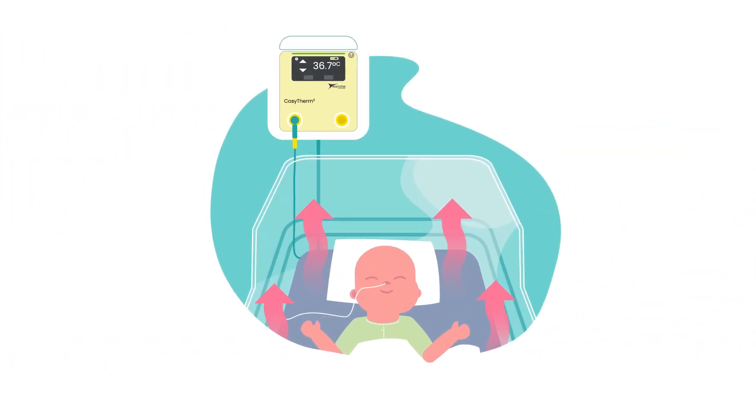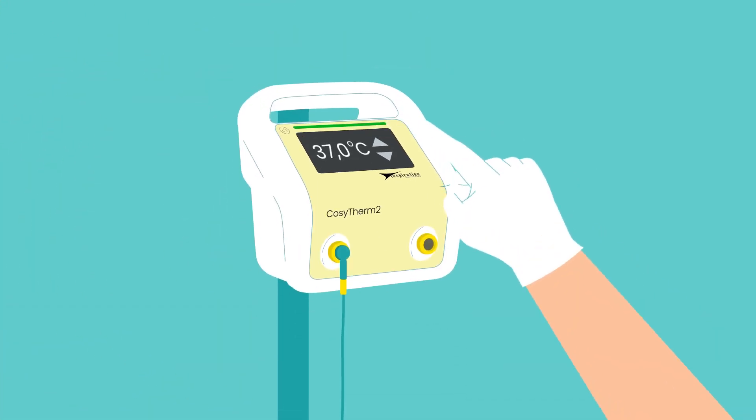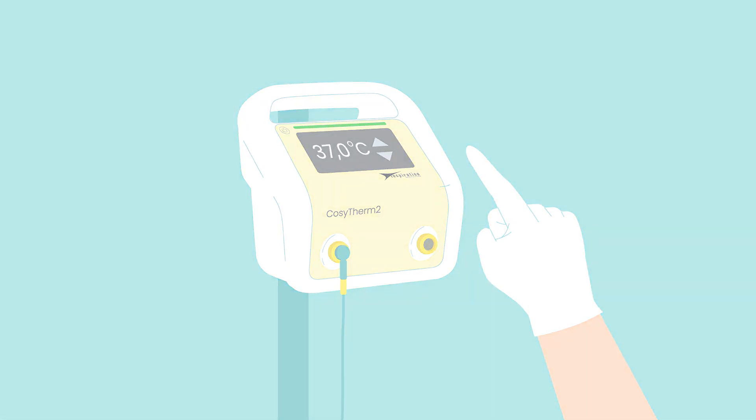The CozyTherm is easy to use with a clear display and option to monitor baby's temperature. The system also provides clinical staff with a wide temperature range setting, enabling easy weaning of thermal support.